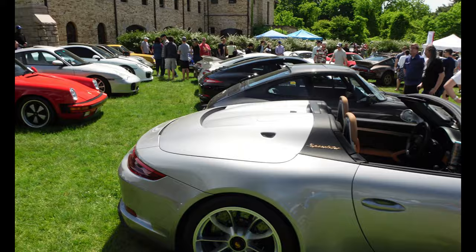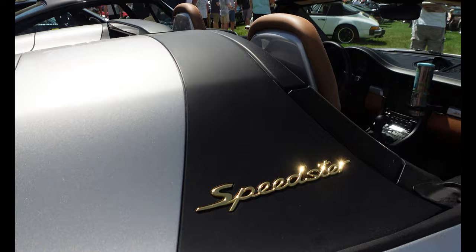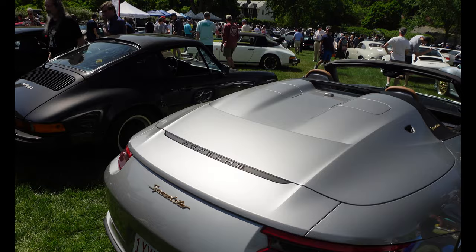Check out this Porsche Speedster — this is really nice. Haven't seen these much. Look at the gold shining right there, you got the brown interior. Like this with the gold badge — you don't see that at all. Center exhaust looking mean.